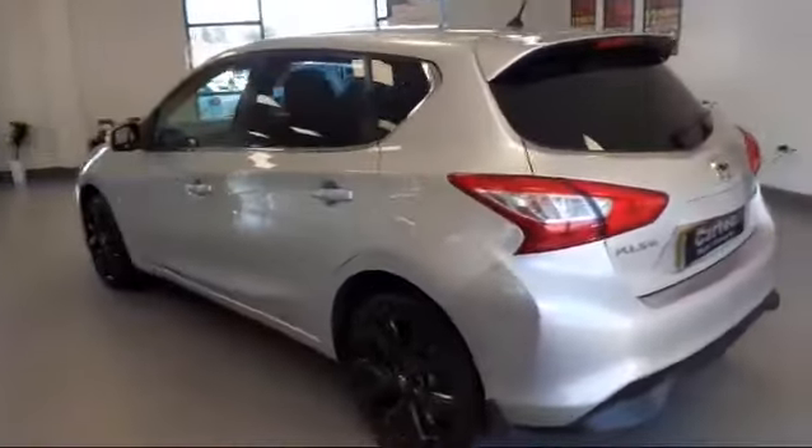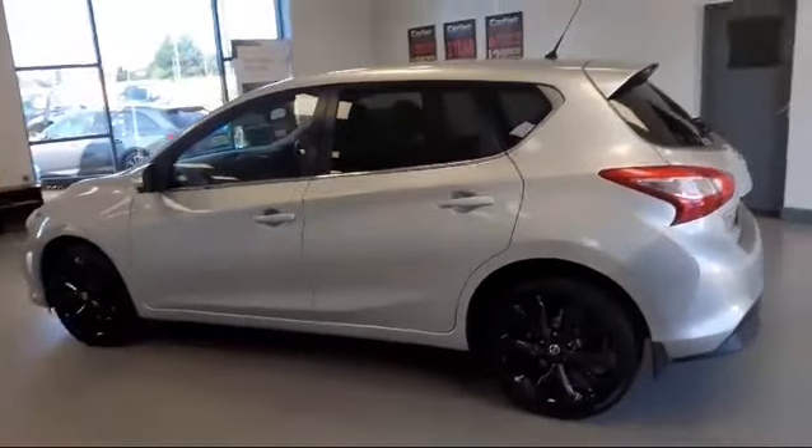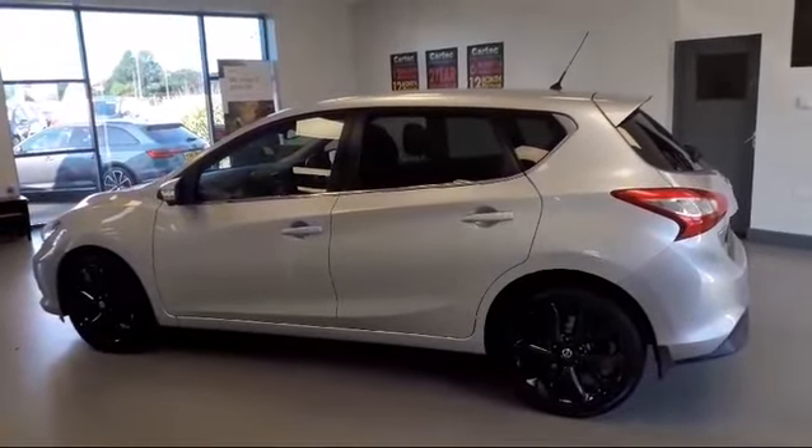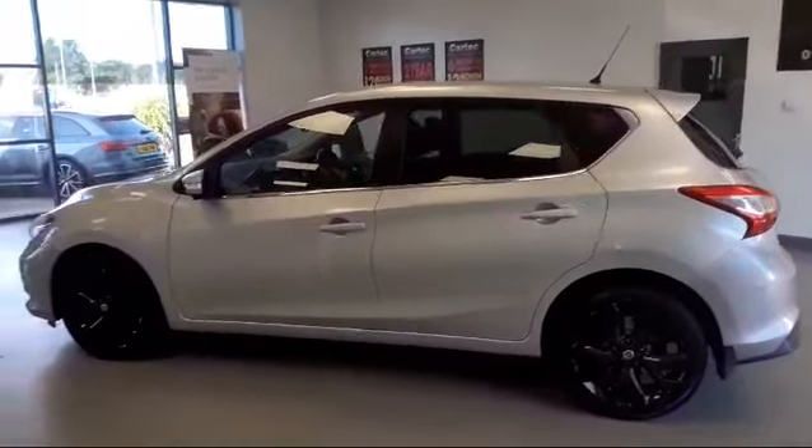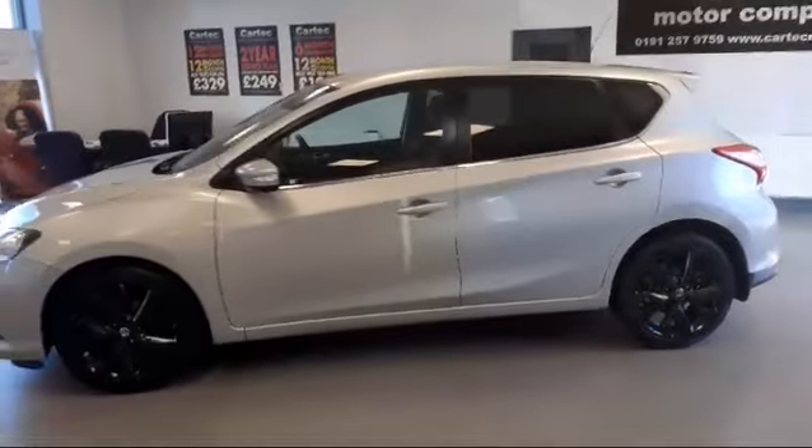You can reserve this vehicle for as little as £99 down, which will hold it until you pop in and have a test drive. It is also available on finance.